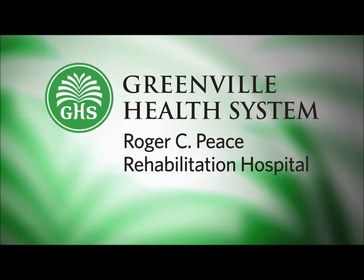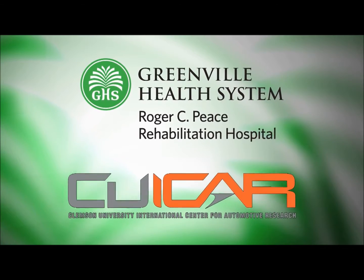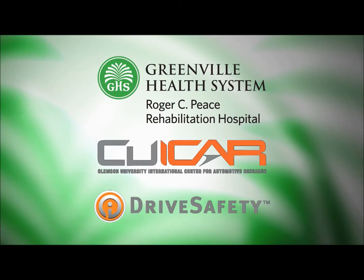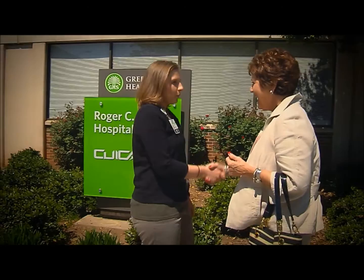Roger C.: Peace Rehabilitation Hospital is collaborating with Clemson University's International Center for Automotive Research and with Drive Safety, the leading provider of clinical driving simulators, to advance the state-of-the-art in simulation-based tools for patient care.